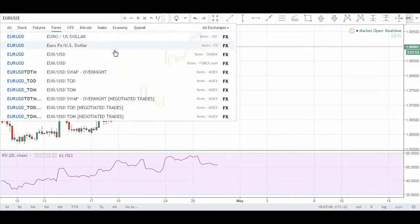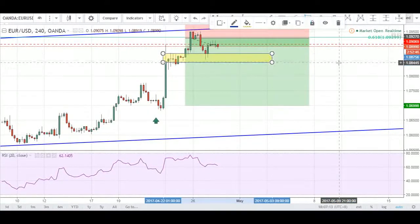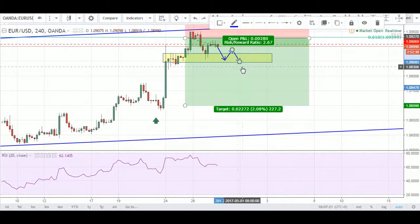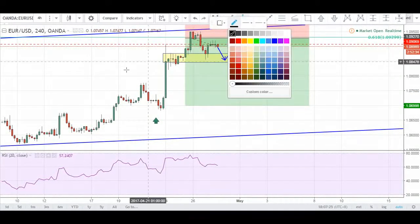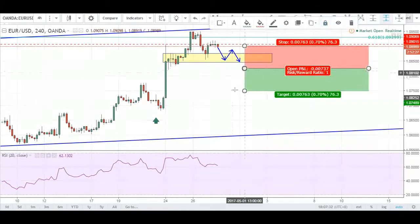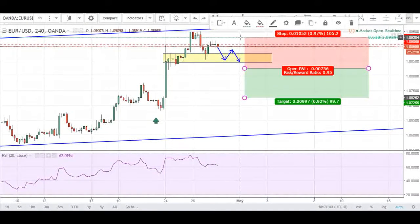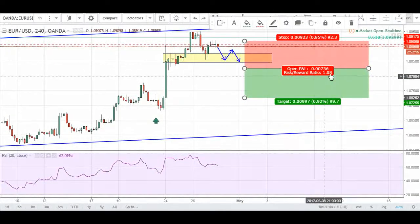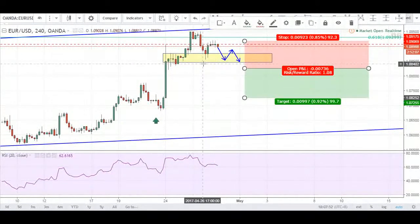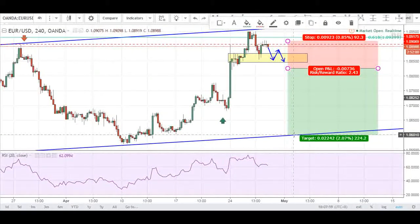I'm going to potentially look for a short entry if price manages to show some weakness in this uptrend. Going back to the other chart — if price can possibly break this area of structure and doesn't show any more support here, I could potentially set a sell stop order here looking for an entry to the downside. Stops would go back down into where the gap started, possibly higher, because it needs to give us at least a 1-to-1 risk-to-reward ratio.